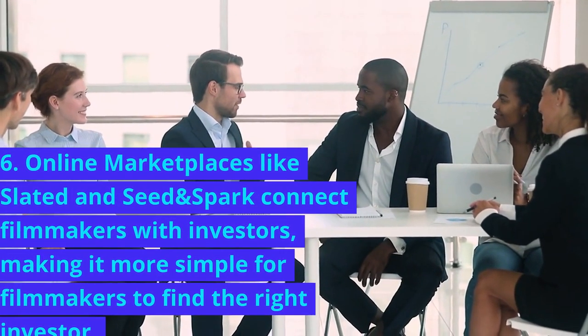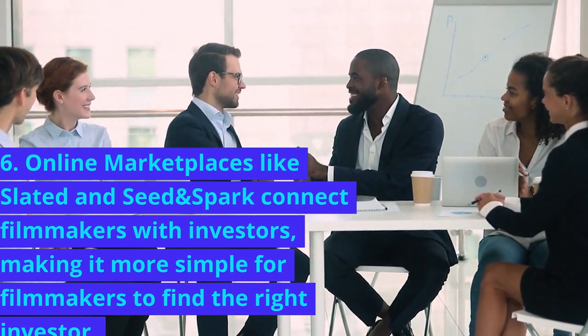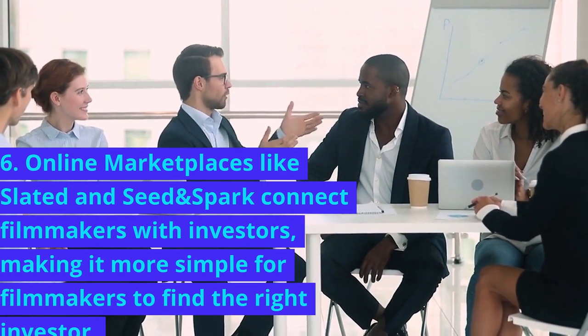6. Online marketplaces like Slated and Seed and Spark connect filmmakers with investors, making it simpler for filmmakers to find the right investor.